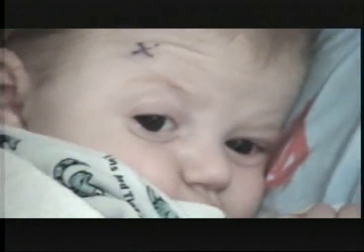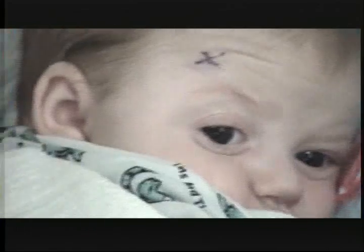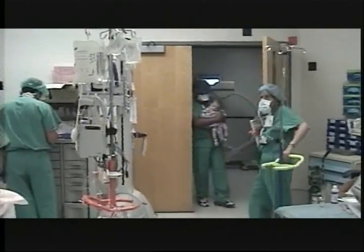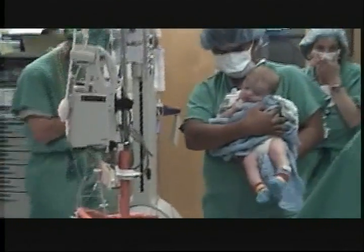There are two procedures available to treat craniosynostosis. The first is the open approach, where there's an incision from ear to ear — a zig-zag suture — and they basically pull back the entire scalp. With the endoscopic approach, they use cameras to guide the surgery, and there's much less blood loss, quicker recovery, and obviously less chance for infection whenever there's not that large of an incision.